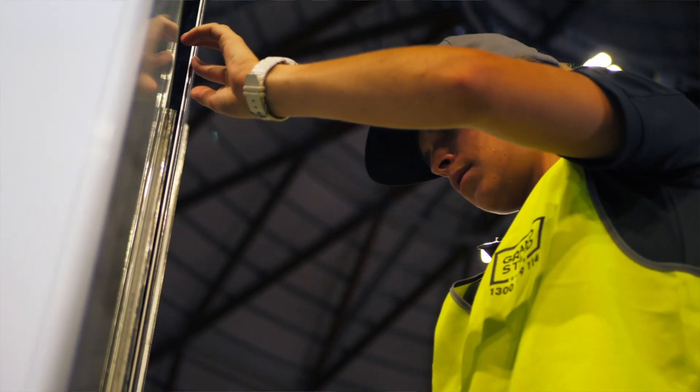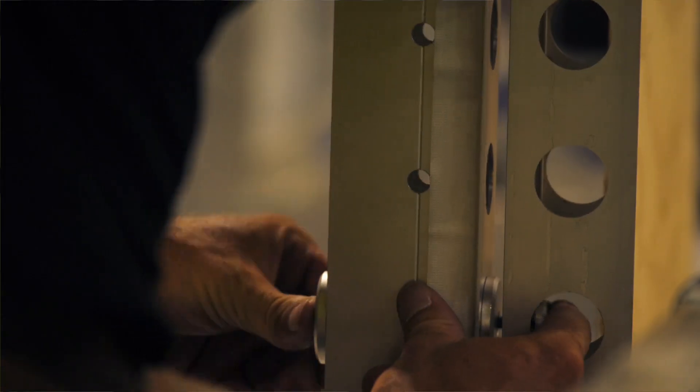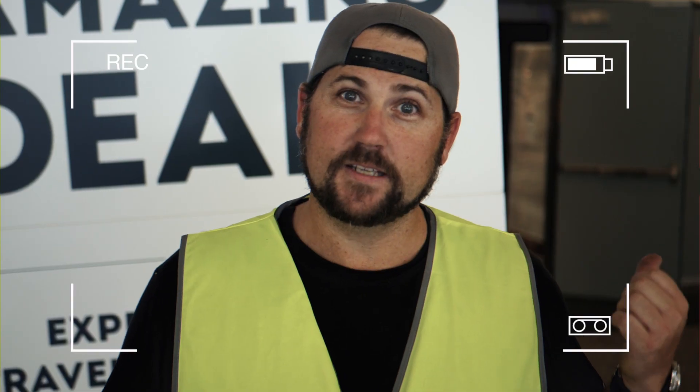Hi guys, Christian here. We're at the World Travel Expo in Sydney Olympic Park and we're just in the finishing stages of a couple of stands — one for Qantas and one for Cathay Pacific. I'll take you behind the scenes so we can have a quick look.